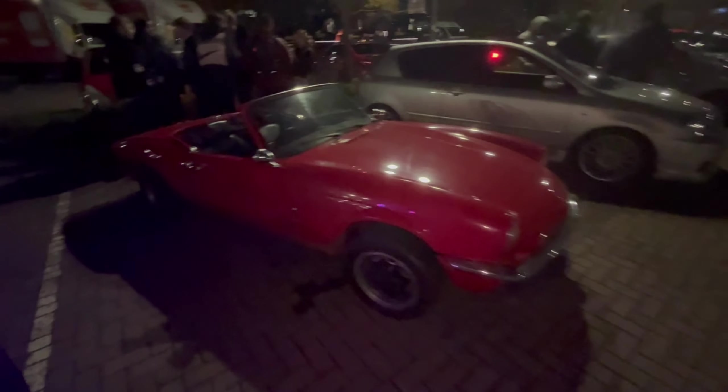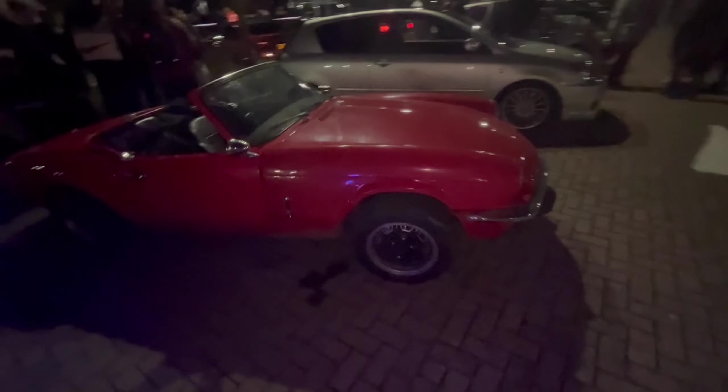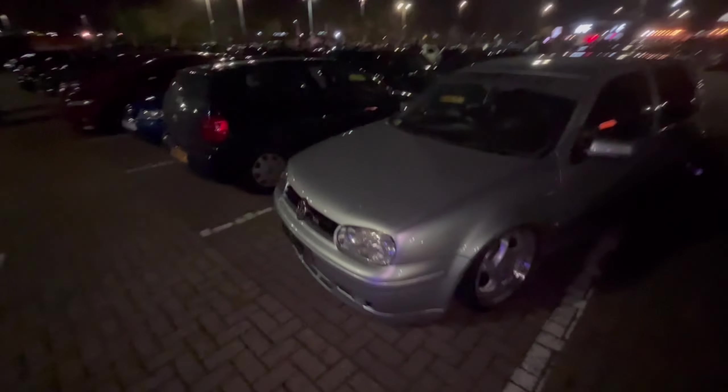We've got a little survivor of a Triumph Stag roadster sat next to the MX5. This bagged Mark 4 Golf — I believe it's the V6, it is.